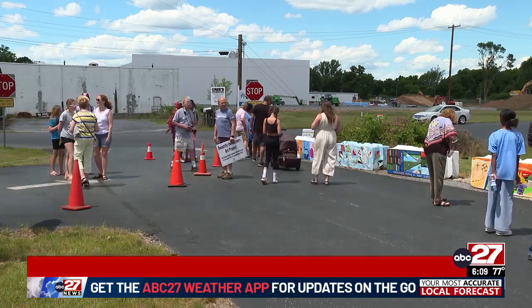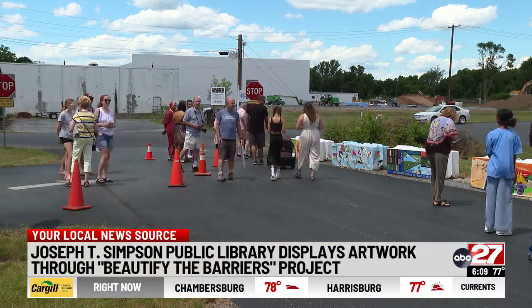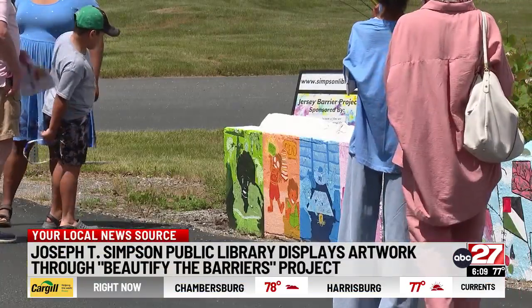The Joseph T. Simpson Library in Mechanicsburg recognized local artists today. They ranged in age from elementary students all the way to adulthood. This is part of the library's Beautify the Barriers Project.